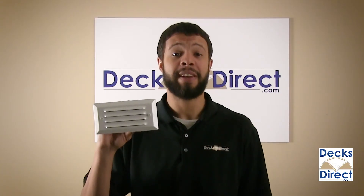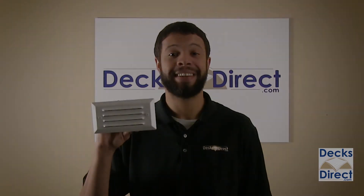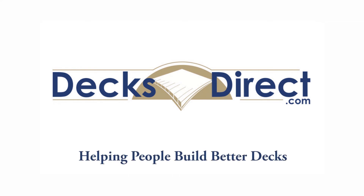Keep your deck stairs safe at night with the Pyxis Recess Louvered Steplight, available now on DecksDirect.com. DecksDirect is always here to help people build better decks. If you have any questions or comments, call us at 888-824-5316 or visit us at DecksDirect.com.